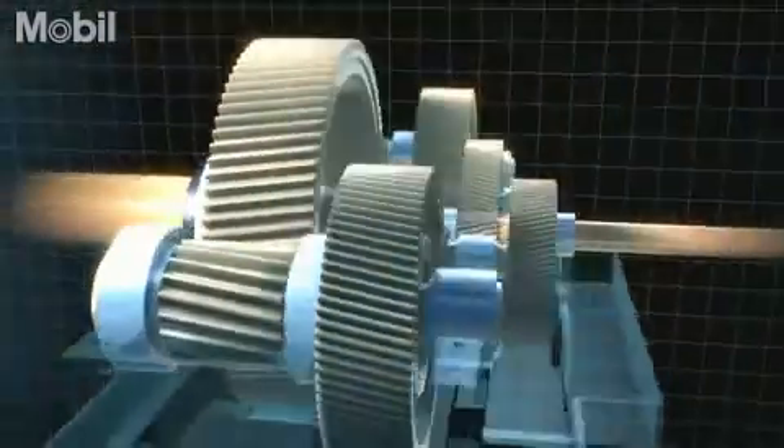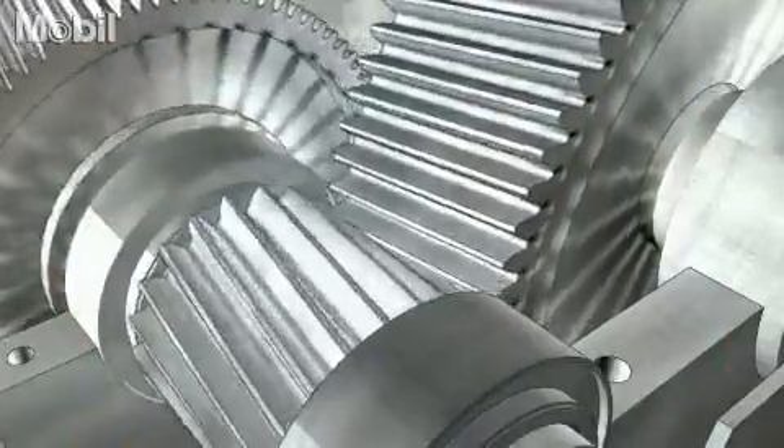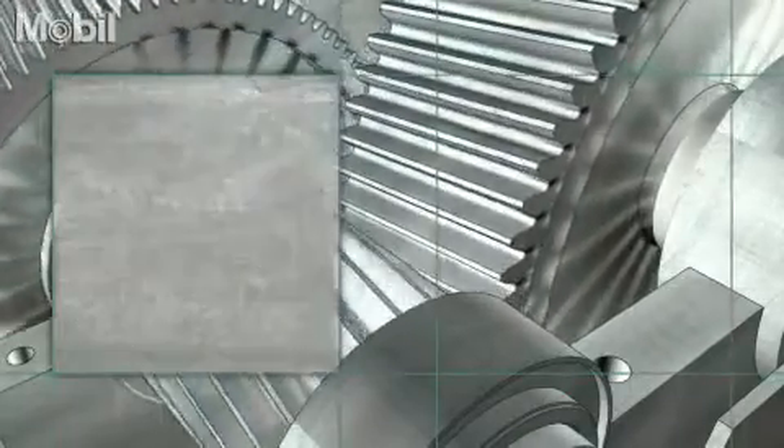New Mobil Gear 600 XP — Performance, Protection, Prevention. Mobil Gear 600 XP is designed for the latest industrial gearboxes. It helps minimise gear oil-related failures, so reducing expensive downtime.